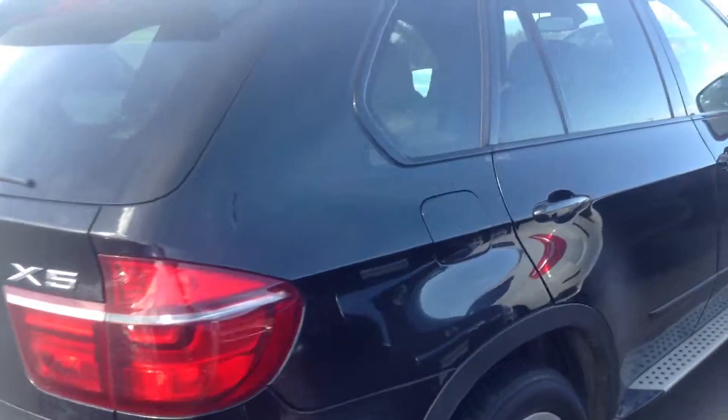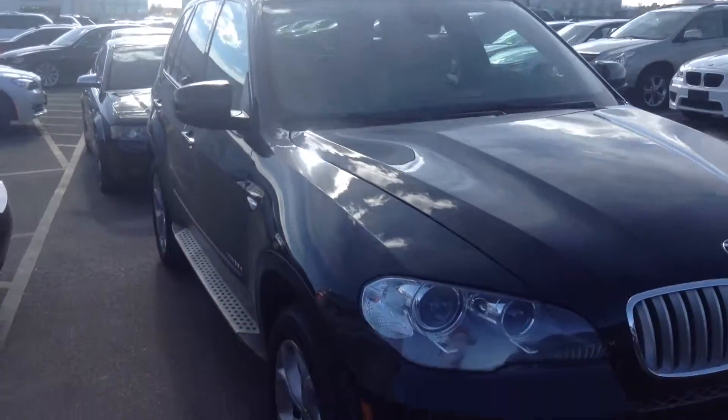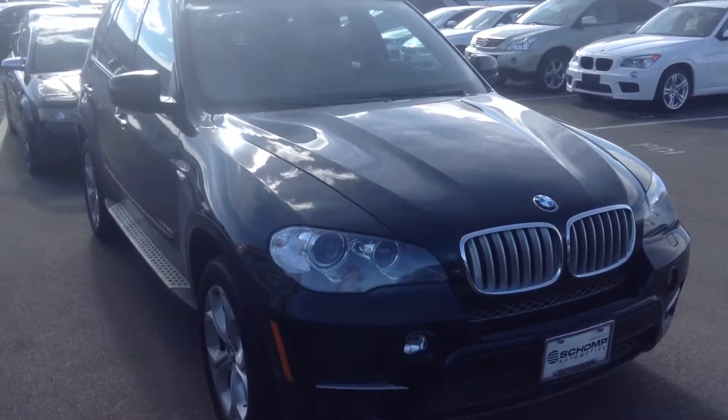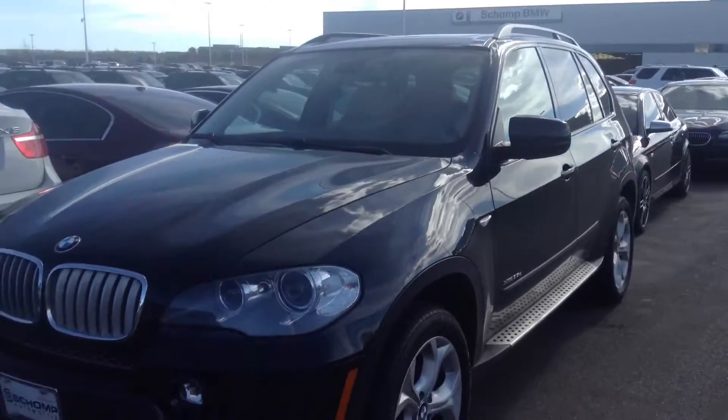dents along the side. I'll let you know as soon as this thing's ready and maybe we'll set up a time for Friday or Saturday. Again, Tyler at Chomp BMW, 303-730-1300. Thank you.